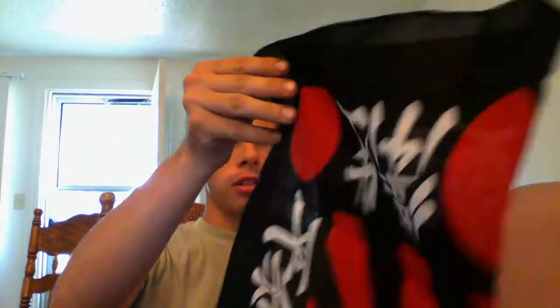Alrighty, got a couple of different hankies here. First we have got this bad boy right here — Japanese sun with some kanji letters on it. That's pretty cool looking. I think this one costs like four bucks or something like that. So that's one.